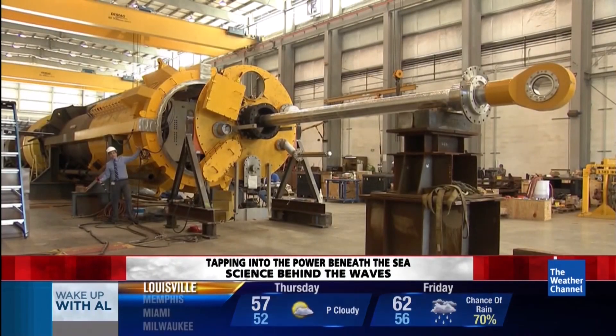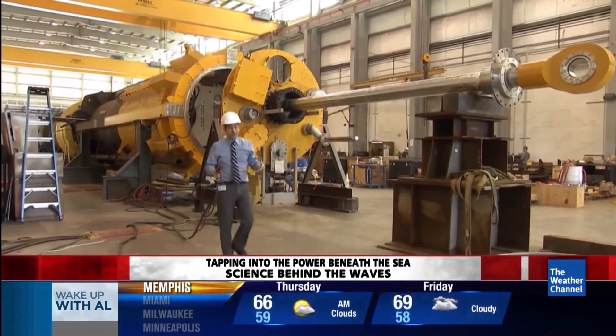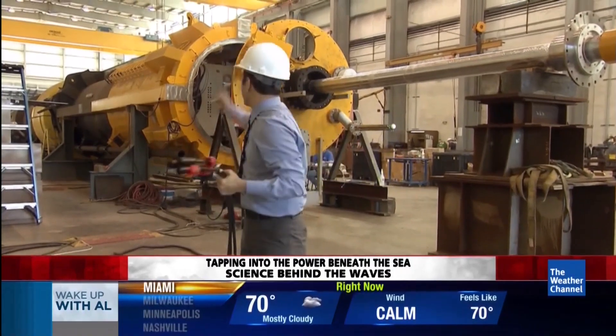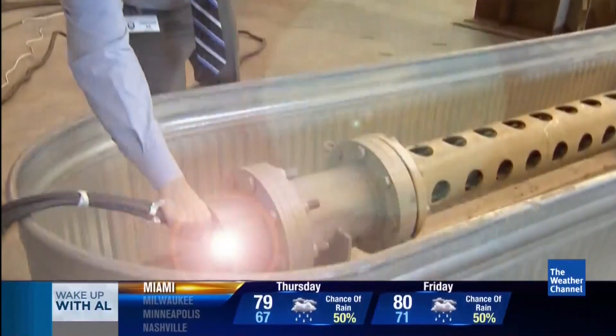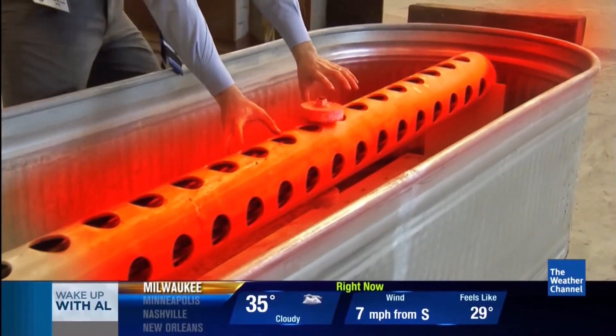The problem is this wave generator technology is moving much faster than the power companies are ready to handle. So they have to take the electricity coming from that big monster and plug it into what's basically a big toaster that will take the electricity and put it out into the ocean as heat.